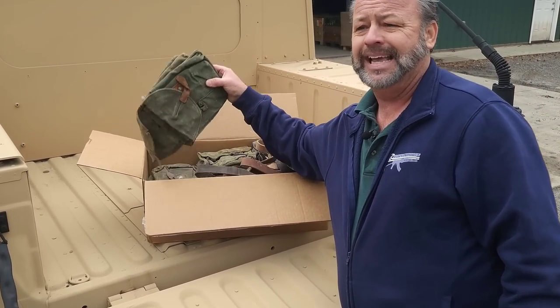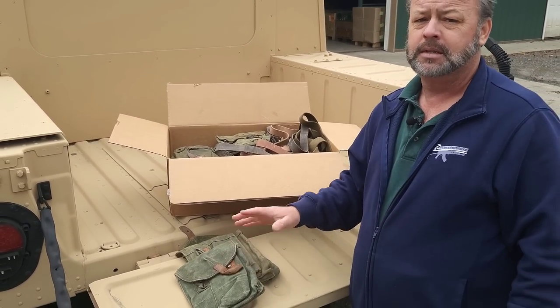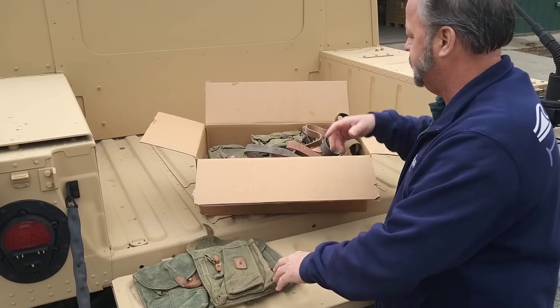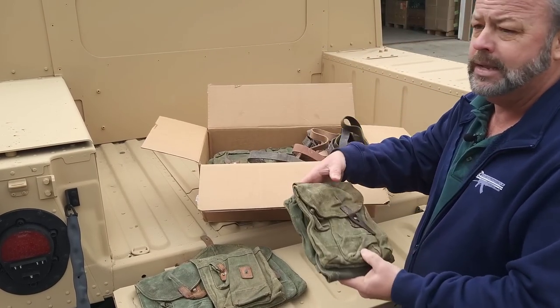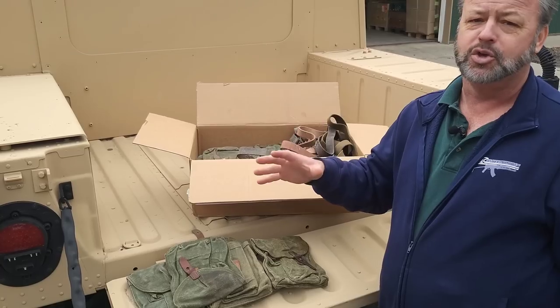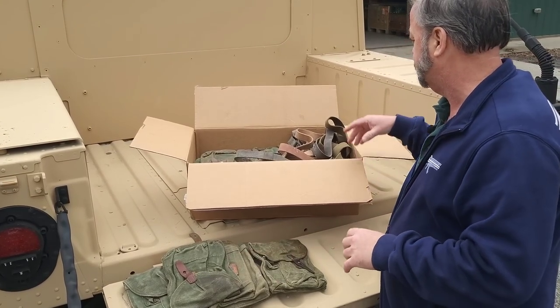What it's going to have is basically 10 mag pouches. The mag pouches are going to be surplus, so they will show some usage and will vary. You might have some leather ones, you might have some canvas ones — we're not really guaranteeing you a choice, but we are guaranteeing you that you're going to have 10 of the three-cell AK mag pouches.